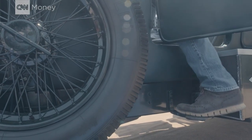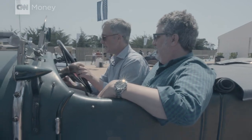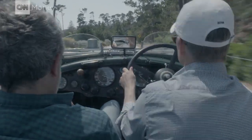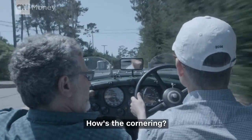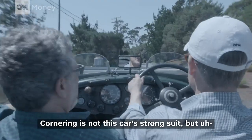It's the one-door scenario getting in. We weren't even going that fast, but when you're used to modern cars, this seemed blazing. How's the cornering? The cornering is not this car's strong suit.